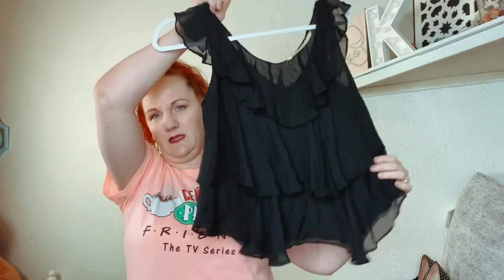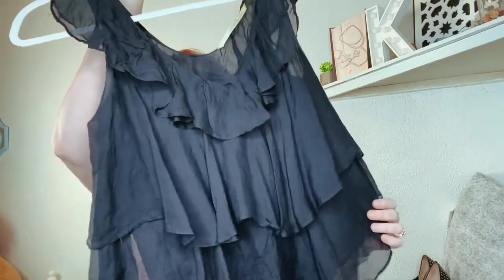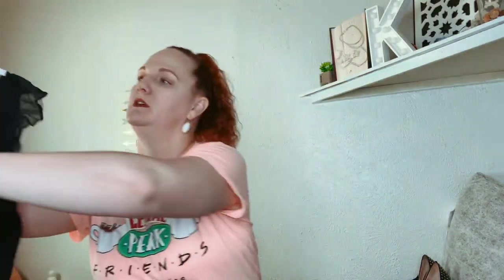This one is a little black ruffle silk top. The brand name I've never heard of, but it's expensive — it's called 12th Street by Cynthia Vincent. It's either a small or a medium, but it's in good condition.